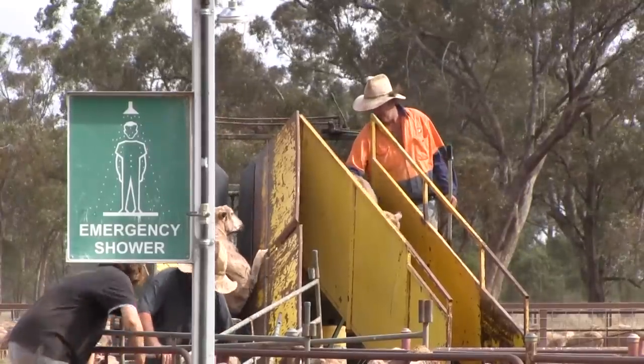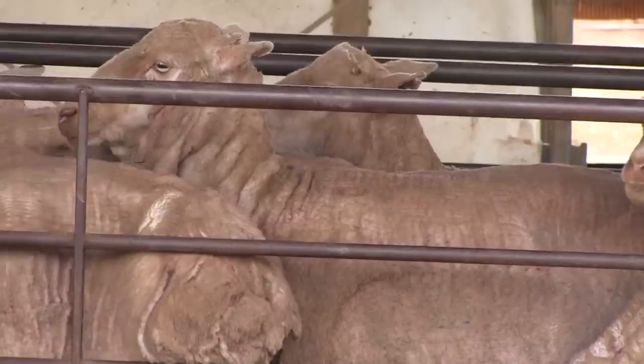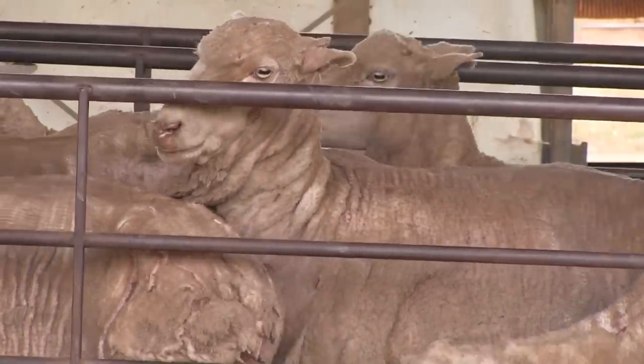We've now got power in the sheep yard, so at scanning time we can run ultrasounds and equipment in the yards with 240-volt power and not use generators, which is pretty good.